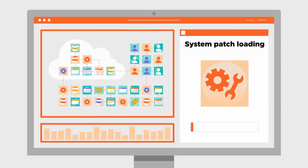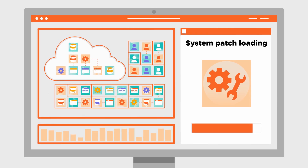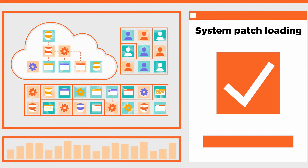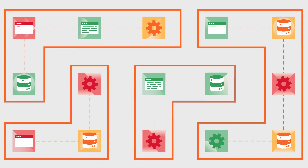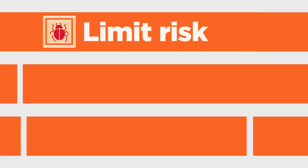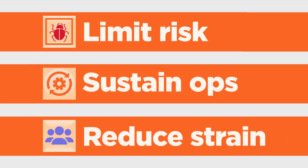Understanding the context and exposure, IT teams can protect workloads even before a patch is available or rolled out. By prioritizing and containing vulnerable services with segmentation, Illumio limits the risk of exploitation, never halts critical operations, and reduces the strain on IT teams.